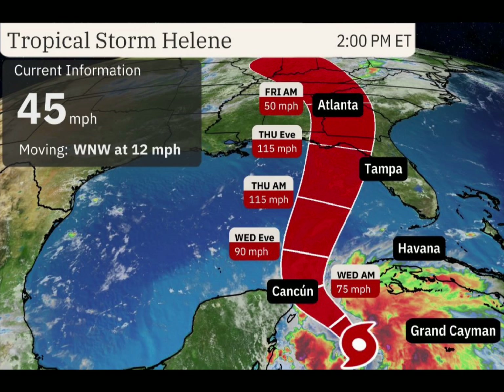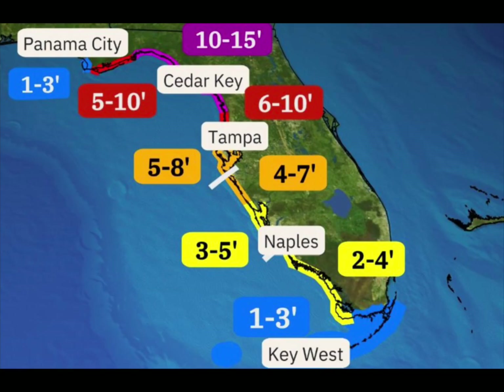By Wednesday morning it's already a hurricane, a Category 1, then a Category 2, then a Category 3 as it makes landfall in Florida.